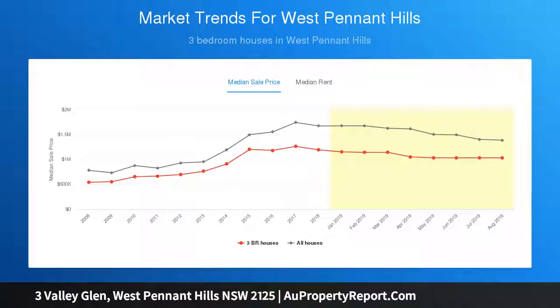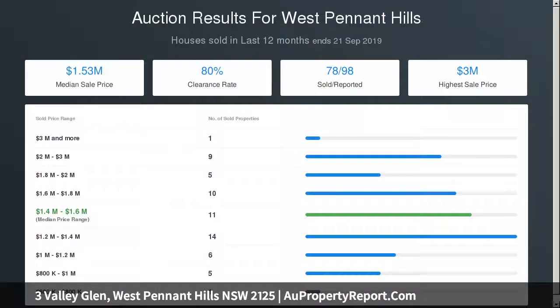Quality gas appliances, built-ins to all bedrooms, master with walk-in wardrobe and full ensuite. Versatile rumpus or media room, plus a handy study or fifth bedroom.